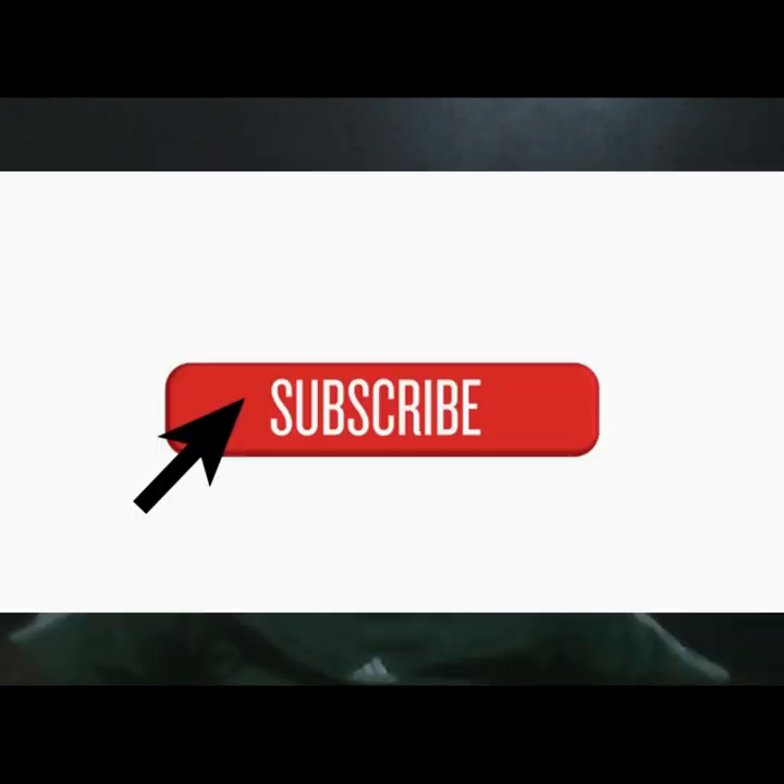So don't be fishing in those rivers of South America. As I said, hit that subscribe button and the notification bell to know when I make a new video.